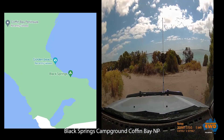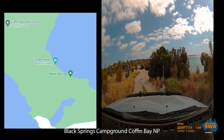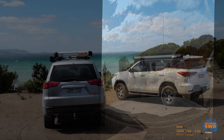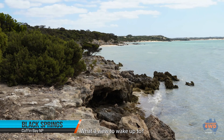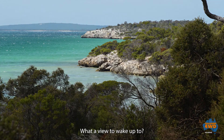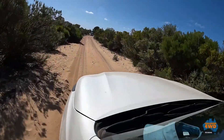It would be nice to camp here — we've got the four-man tent in the back. We quickly check out the Black Springs campground. It's set in Mallee Eucalypt Woodland and has great views.